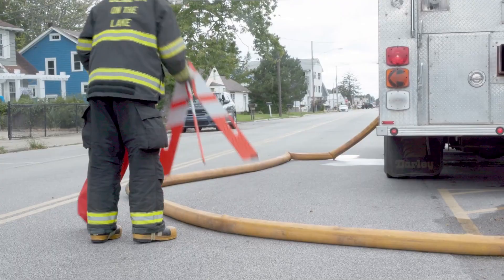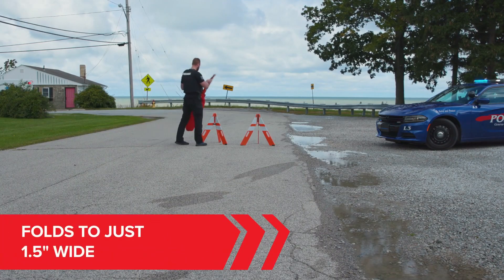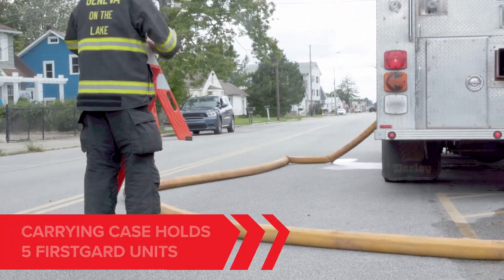Despite its small size, it's actually more effective than standard cones. Lab tests show that its reflectivity is nearly double that of a typical 71-centimeter cone. Plus, thanks to a smart hinge design, it's also easy to repair.